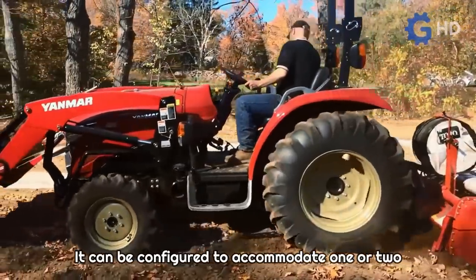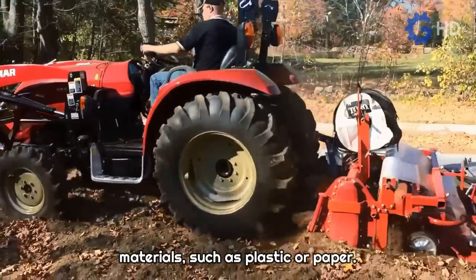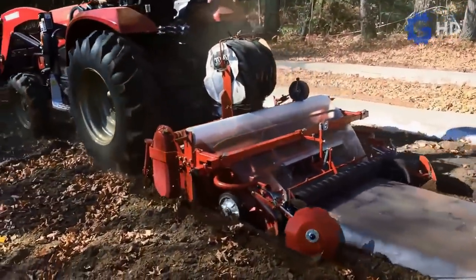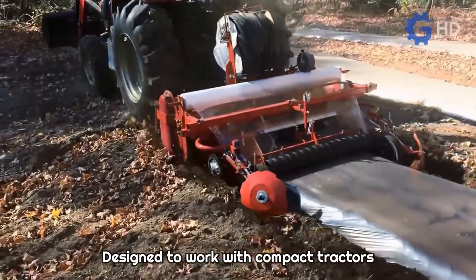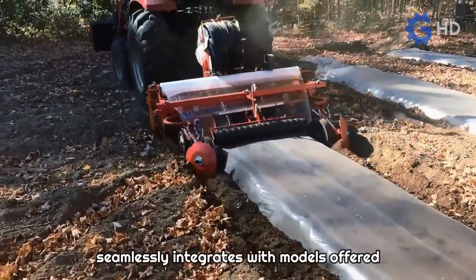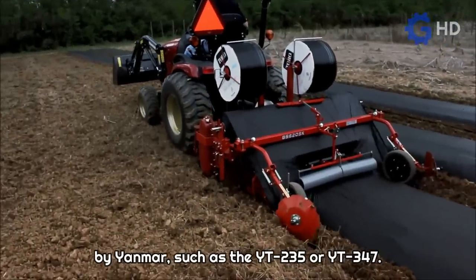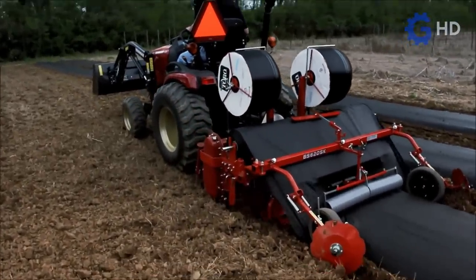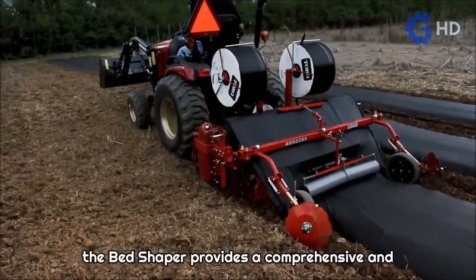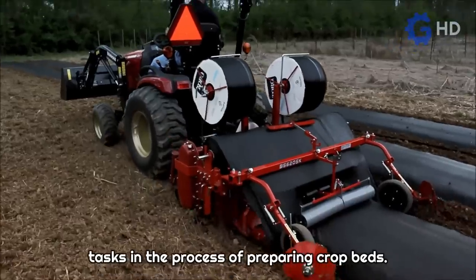The Bed Shaper can be configured to accommodate one or two drip tubes and to apply mulch made of different materials, such as plastic or paper. Designed to work with compact tractors ranging from 18 to 40 horsepower, it seamlessly integrates with Yanmar models such as the YT-235 or YT-347. With its efficiency and versatility, the Bed Shaper provides a comprehensive and convenient solution for performing multiple tasks in the process of preparing crop beds.